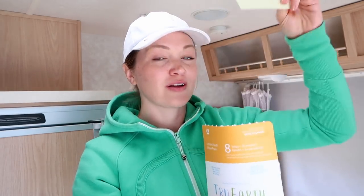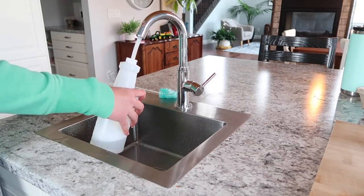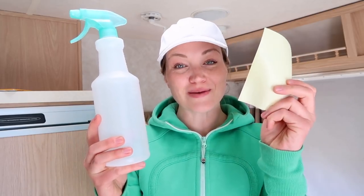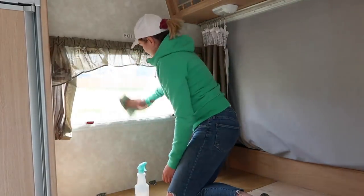Today I'm gonna be using my True Earth disinfecting multi-surface cleaner. They come in a tiny little compostable package. All you have to do is take a strip out, roll it up, and put it into a reusable bottle. You can use an empty bottle you have laying around, or pick one up at the dollar store — the point is you keep using the same bottle over and over again and just add new strips every time you're empty. I love this product. It kills 99.9% of viruses, molds, bacteria, and fungus, all of which can be a problem in trailers. It has a really nice fresh, lemony scent but it's not too strong.